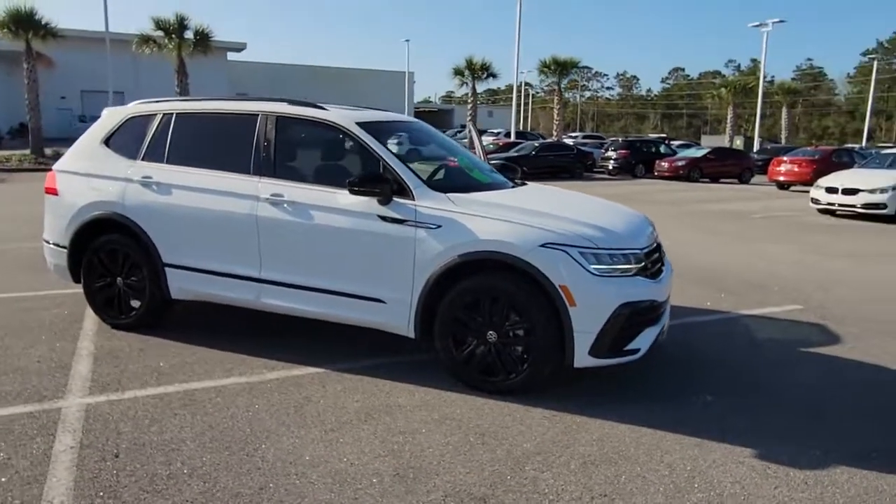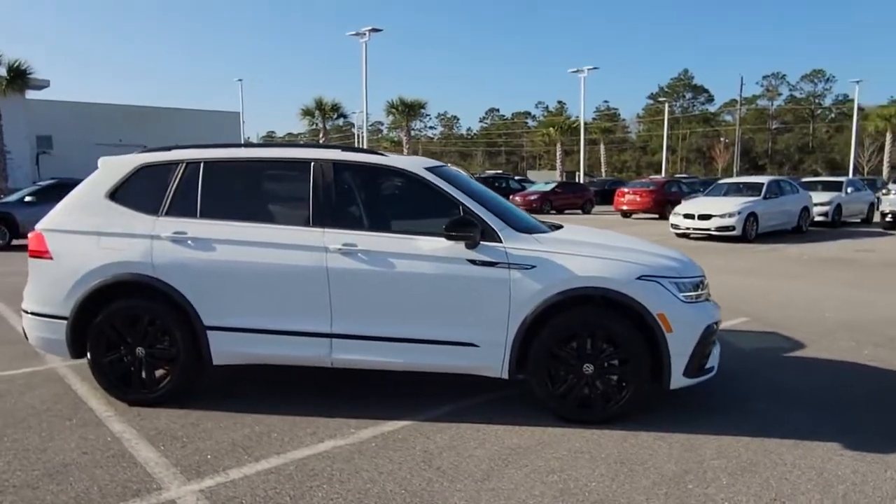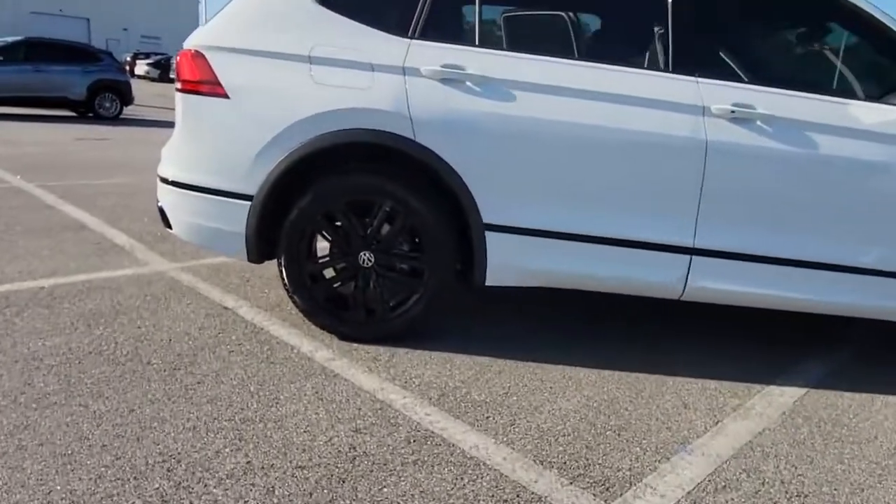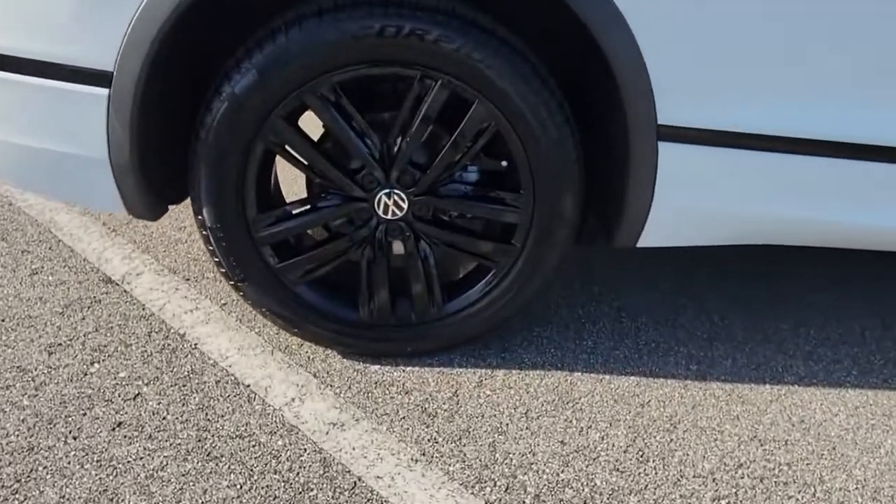Here is a wonderful 2022 Volkswagen Tiguan. With less than 5,000 miles on the odometer, this vehicle provides excellent value.